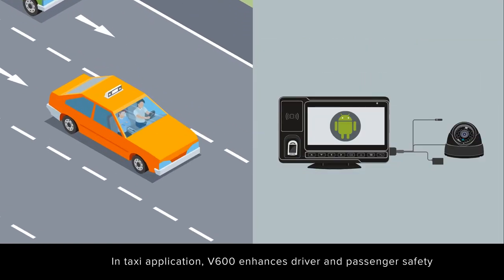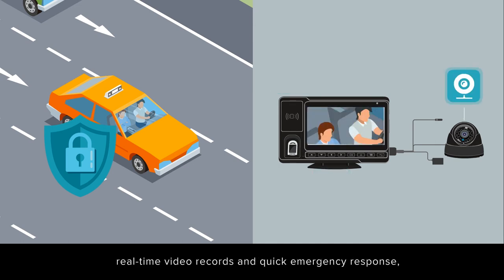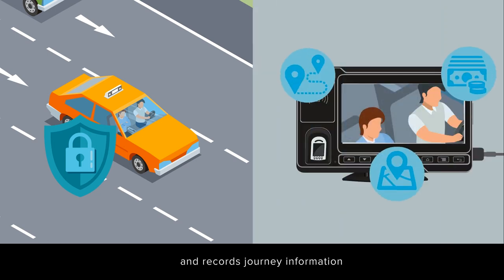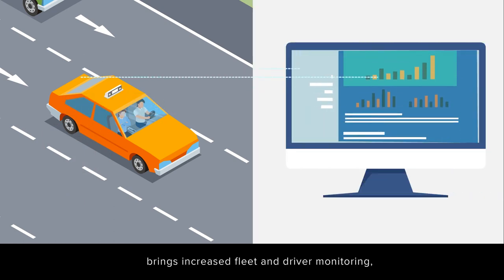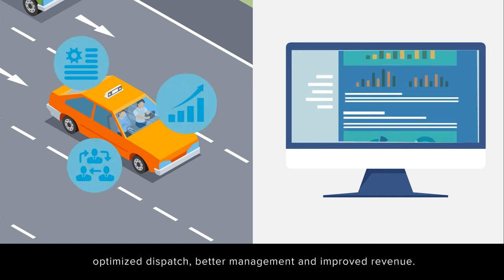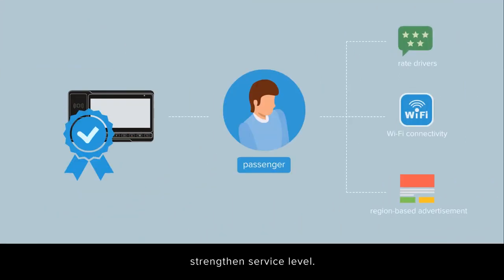In taxi applications, V600 enhances driver and passenger safety by accurate driver identity verification, real-time video records, and quick emergency response, and records journey information to avoid the driver taking the long way around. The collection and analysis of driving data brings increased fleet and driver monitoring, optimized dispatch, better management, and improved revenue. Other in-vehicle services for passengers strengthen service level.